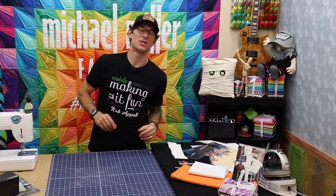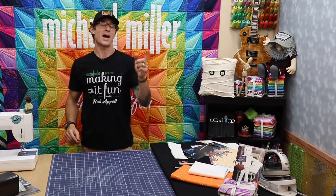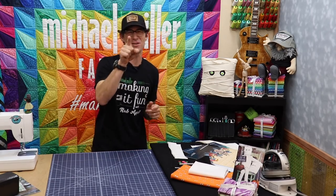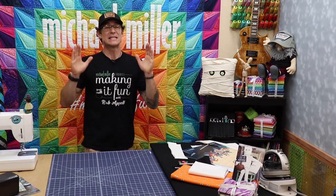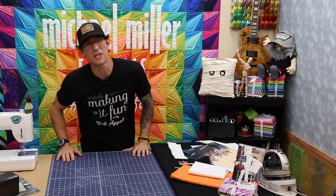Welcome back to another fantastic episode of Making It Fun. I'm your host Rob Appel from Michael Miller Fabrics and I am so excited to see you right through the other side of that camera because I know you're there. Seasonal sewing is upon us and today we're going to do some seriously spooky stuff.